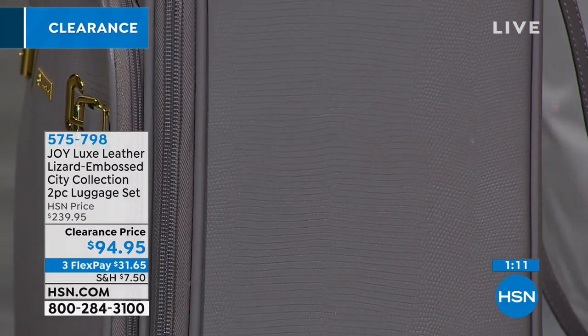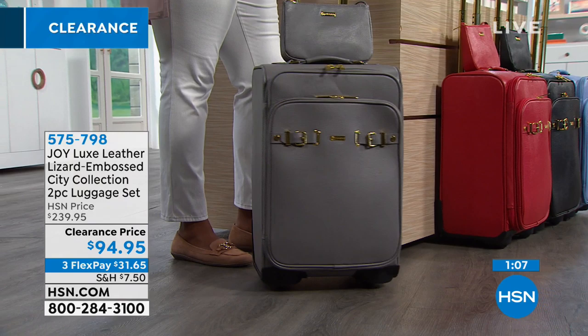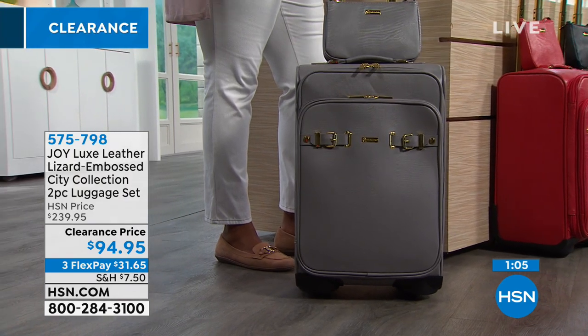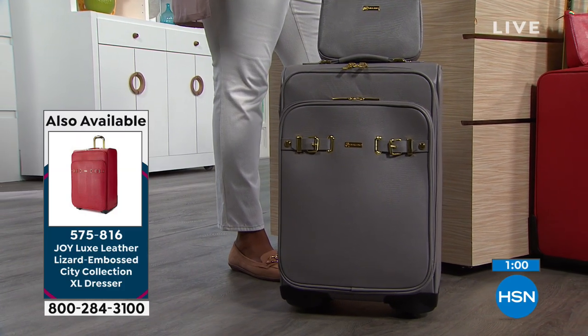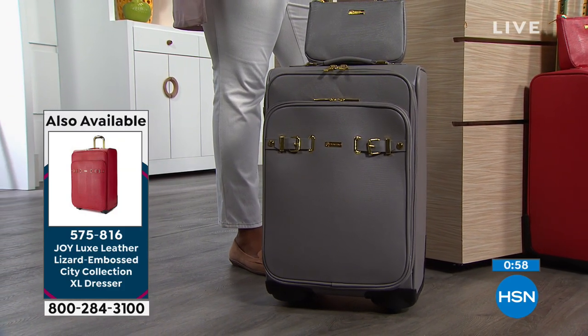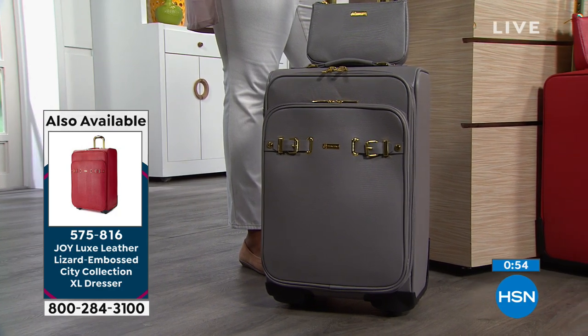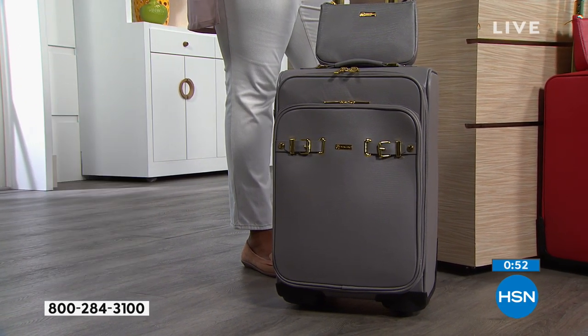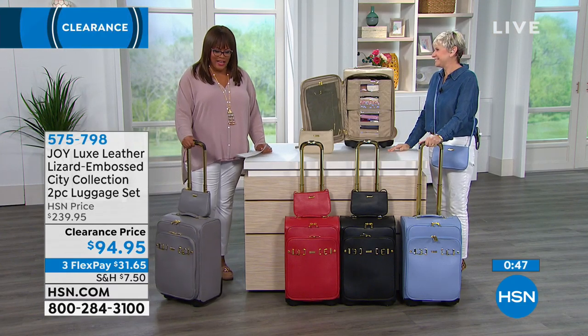Treat yourself for $94.95 because we've knocked $145 off. This is so convenient — it's like your dresser on the go because you can stay organized. When you get to the hotel and open this up, you simply put those removable drawers inside the dresser at the hotel, so it doesn't ever touch anything. You can be a germaphobe like me when I go to hotels — I like to keep everything contained.